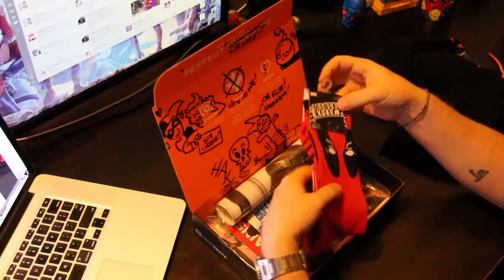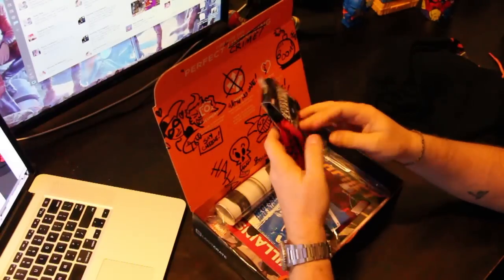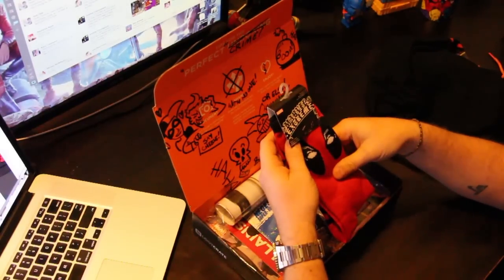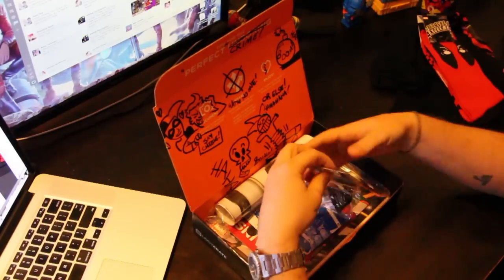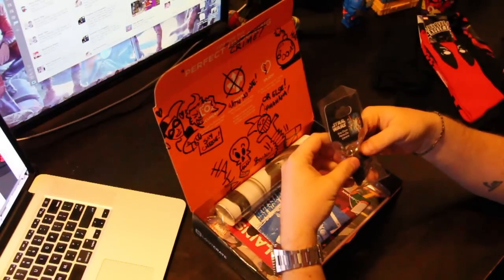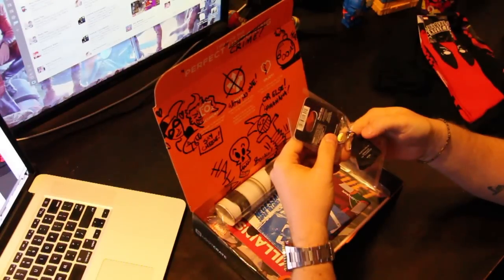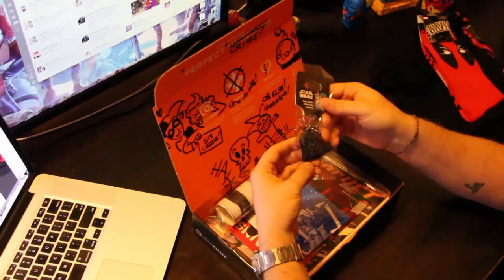Next up we have some Deadpool socks — those are pretty awesome. Marvel Extreme, as they're called. And a Darth Vader keychain, black color. I don't know what that means, but very cool.